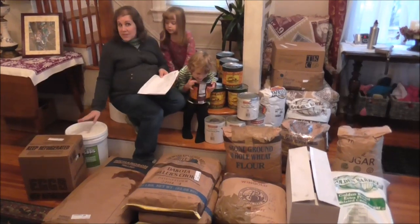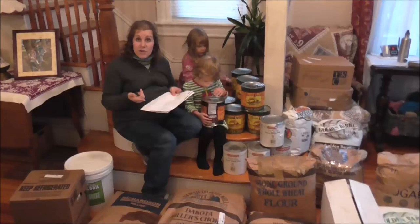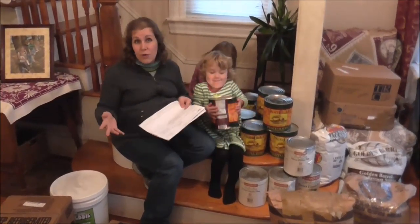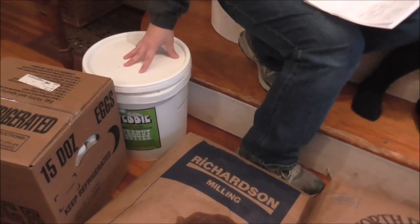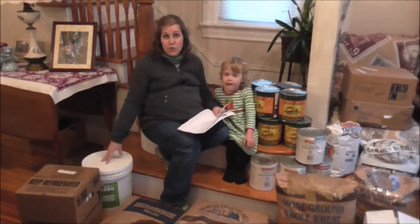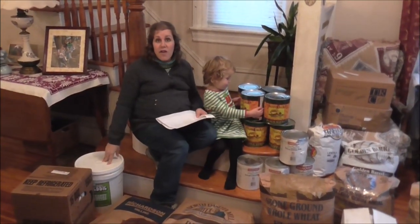I'll tell you the prices. Some of this was distressed — by distressed it's either dented or damaged packaging. This container of peanut butter was supposedly distressed; it doesn't look like there's anything wrong with it. It was $55 for Teddy's old-fashioned all-natural peanut butter, and this pail here is 35 pounds.